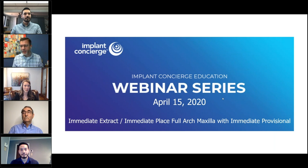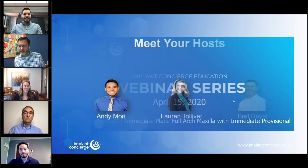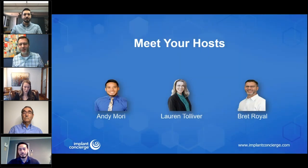Thank you so much for being here. Let me introduce the hosts for today. There are a lot of moving parts for our webinar. Myself, Brett Royal, is a host as well as Andy Mooring, who will serve as our moderator. Andy has worked with Implant Concierge for a little over five years and has a lot of experience in digital dentistry. He'll observe questions and help Dr. Wilson and Nathan Stewart by asking questions. Also Lauren Tolliver, a 3D case coordinator who also helps with the training team here at Implant Concierge. Lauren will be hosting a live VIP — virtual implant planning session today.